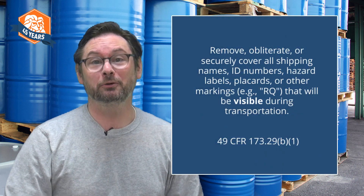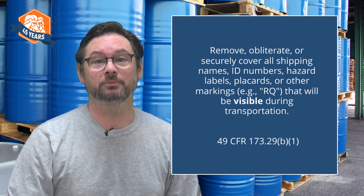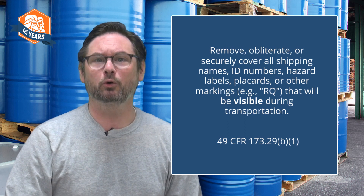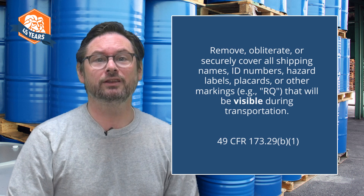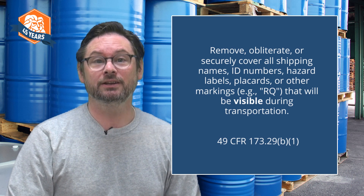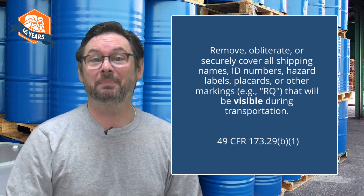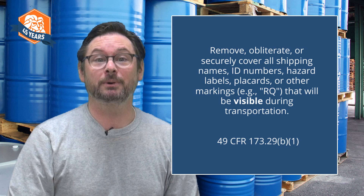One last note on shipping empty packages that held a hazardous material: if the package is empty according to DOT's criteria, you must remove, cover, or obliterate any hazard label, marking, or placards that will be visible in transportation — on a tanker truck or a tote on a flatbed, for instance. Removing or covering these hazard communications is very important so that, in the case of an incident, emergency responders will know that the package does not contain any regulated hazardous material and they can respond appropriately.